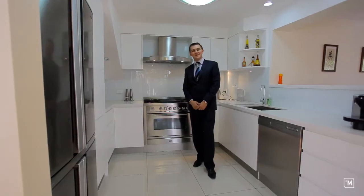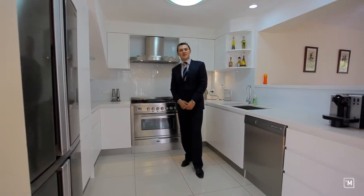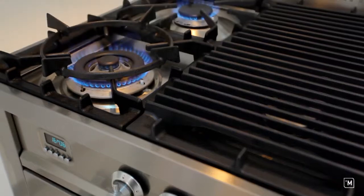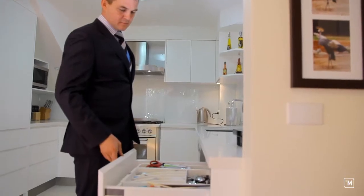Here we find ourselves in the hub of the home — the kitchen. With a design that accentuates functionality and class, every chef at heart will love working with quality appliances, soft-close cupboards and drawers, and Caesarstone benchtops.